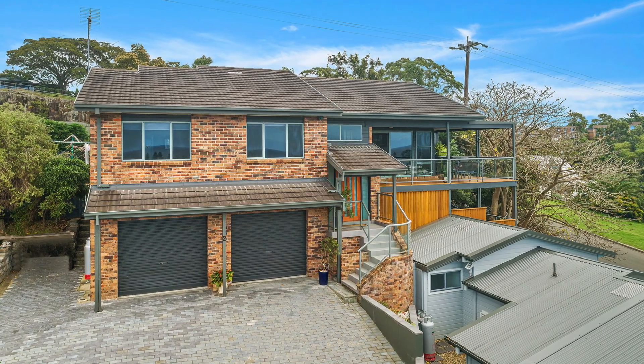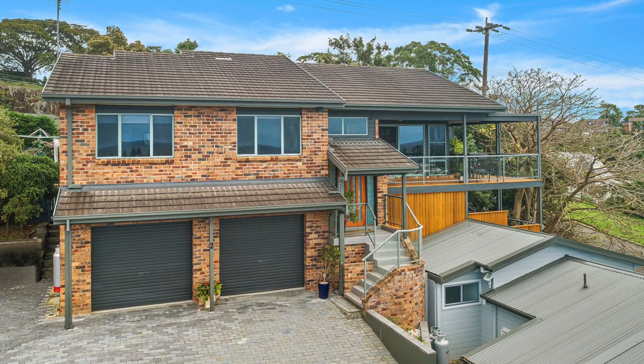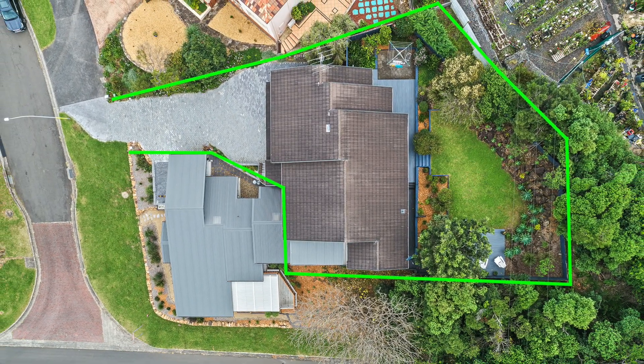Hi, I'm Monique from Moniqueville Property and I would like to welcome you to 2 Isabella Place here in central Kiama. Nestled amongst quality homes and proudly perched on the high side of a premier address with spectacular, never-to-be-built-out views is this spacious family home.